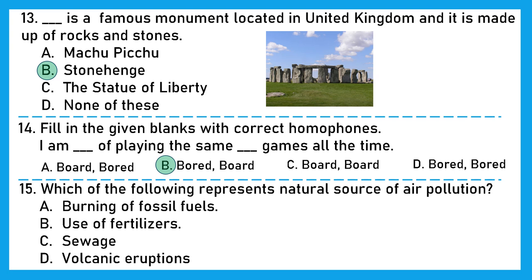Question 15: Which of the following represents a natural source of air pollution? Burning of fossil fuels? No. Use of fertilizers? No. Sewage? No. Volcanic eruptions? Yes, that is correct because it is a natural happening. Option D is the right answer.